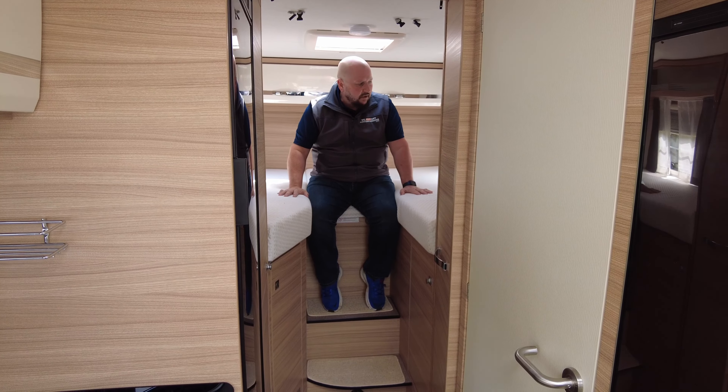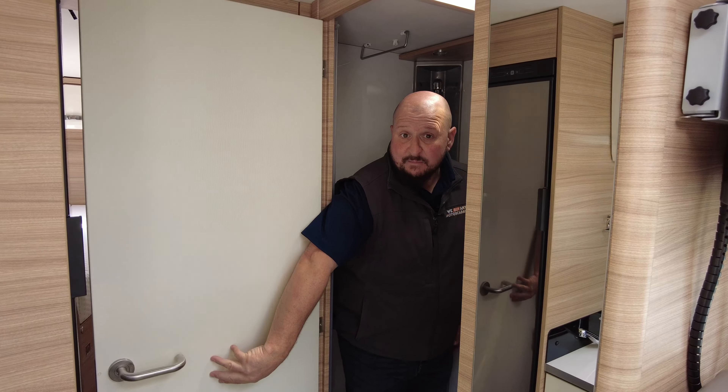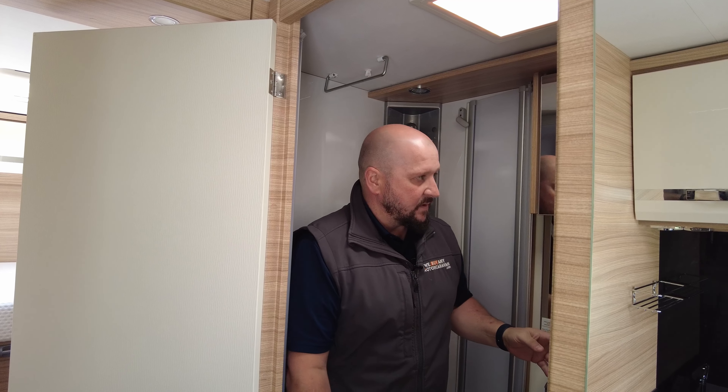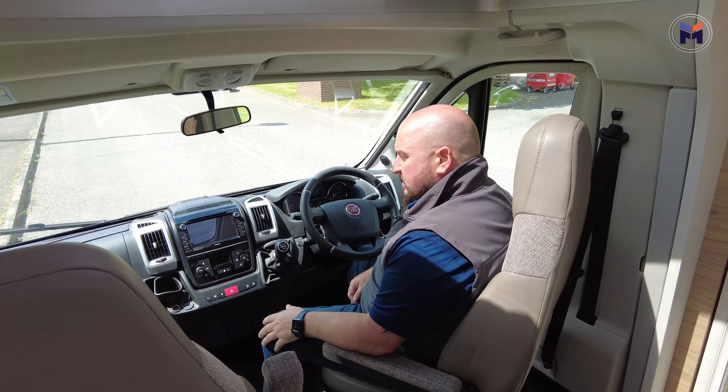Moving into the bathroom — this is a really fair-sized bathroom. You've got a lovely shower on your left-hand side and a separate toilet and sink. It's surprising how much room is in here. You've got LED lighting, a Thetford toilet, all the refinements you'd want, and even little hooks for your dressing gown — love that.